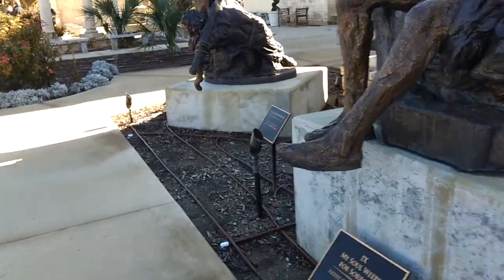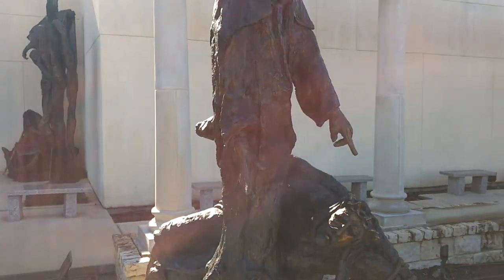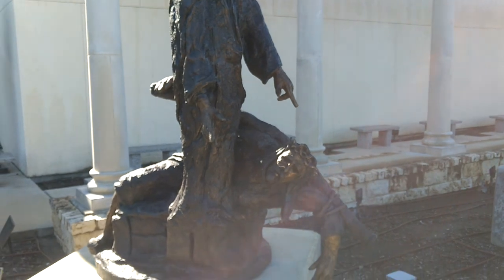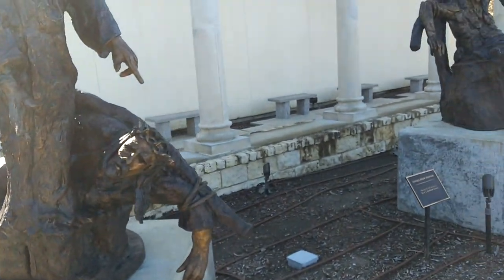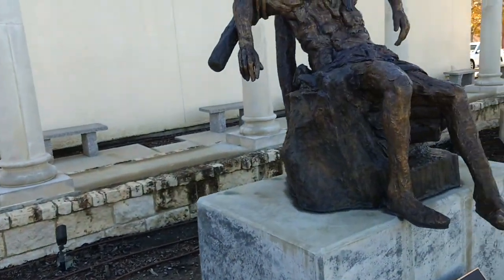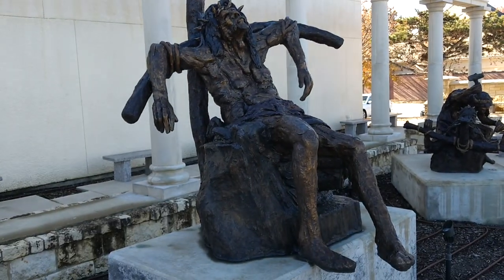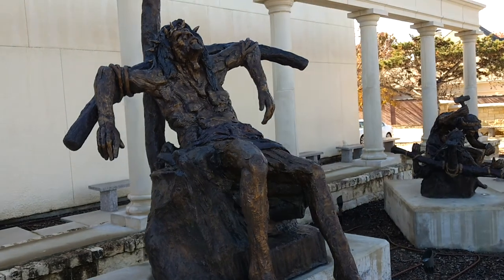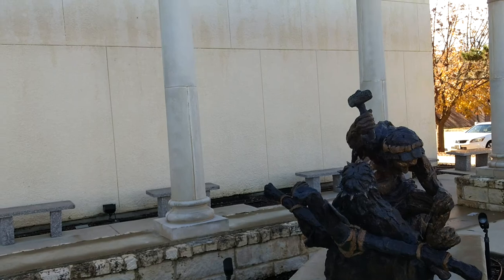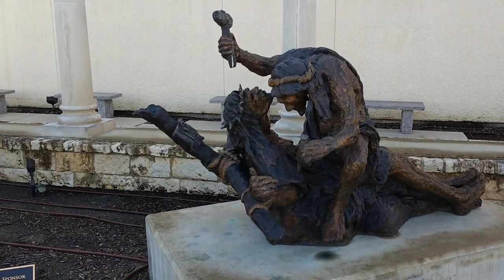I'm having to backtrack here — I skipped some. This is number eleven, it's called 'Fallen Lamb.' Sorry, that was number seven. And number nine is 'My Soul Weeps for Sorrow.' This is number eleven: 'Be Forsaken.'